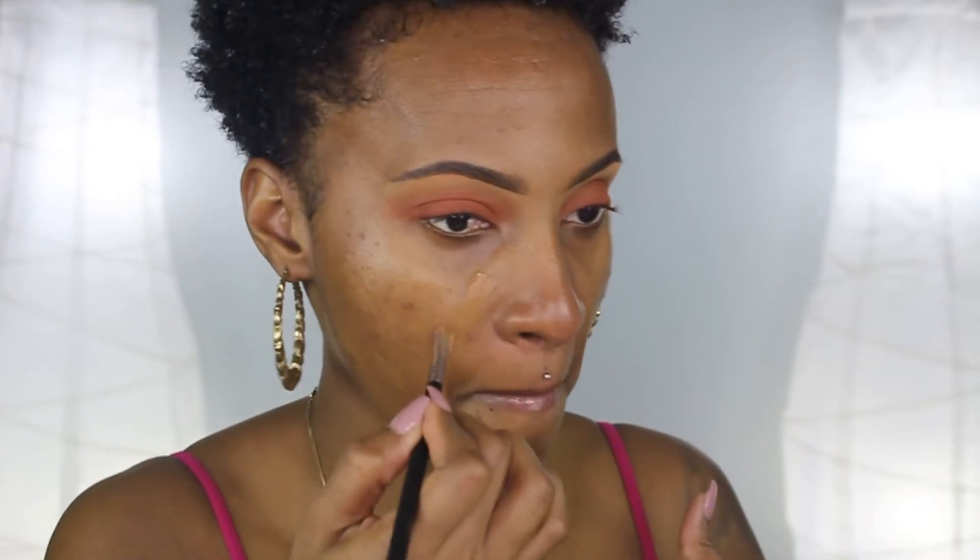I'm gonna apply my Too Faced Hangover Replenishing Face Primer — I have the sample size and I actually like this a lot. I find it really hydrates the face and keeps my makeup on for a while. I'm mixing my Pro Longwear NC50 foundation with my Studio Fix NC47 foundation to create a cocktail that matches my skin, and I think this matches very well.